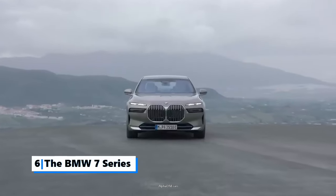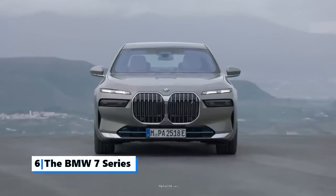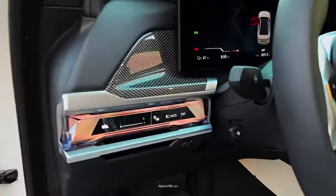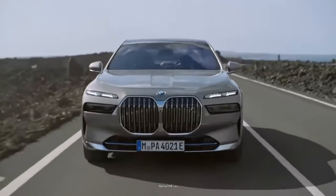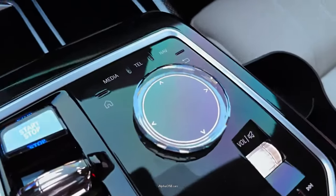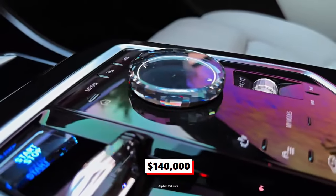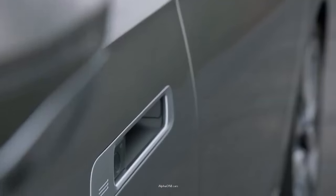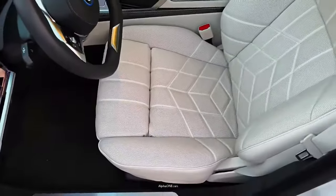Number 6: The BMW 7 Series. Redesigned last year, the 2024 BMW 7 Series remains a benchmark of comfort, luxury, and performance. The vehicle combines luxury and cutting-edge autonomous features, showcasing the brand's utmost dedication to automotive innovation. Starting at $140,000, the BMW 7 Series checks a lot of boxes with its powerful engine options, silky ride, and lavish interior.